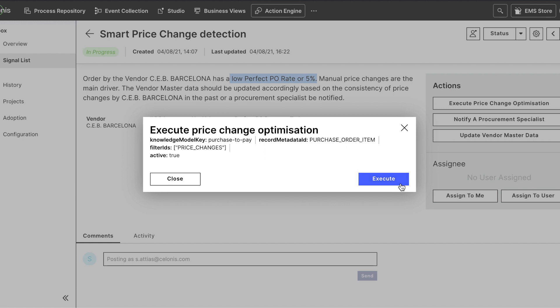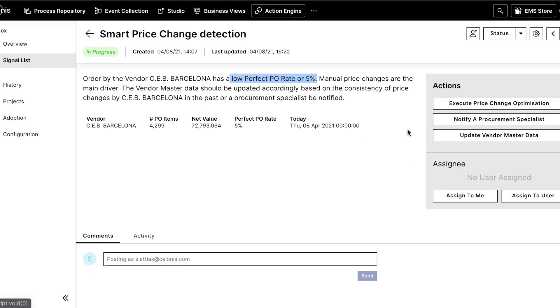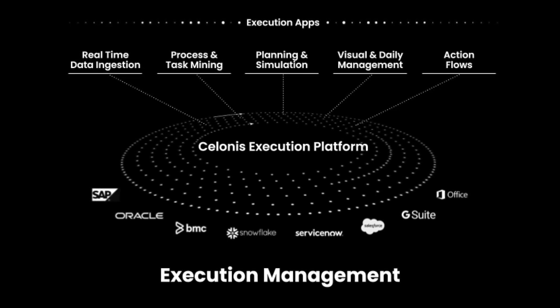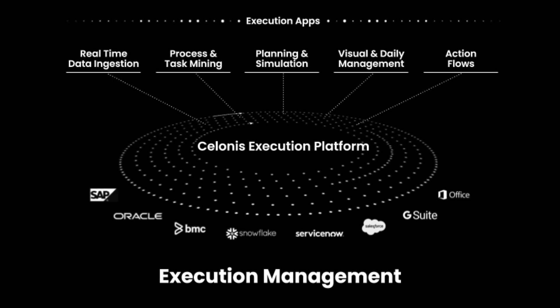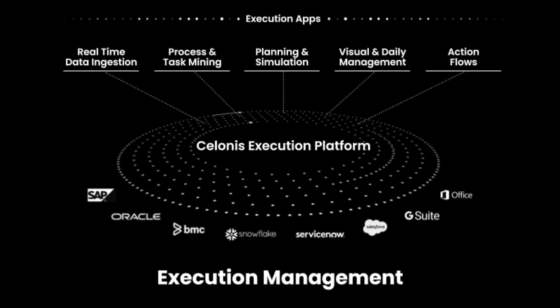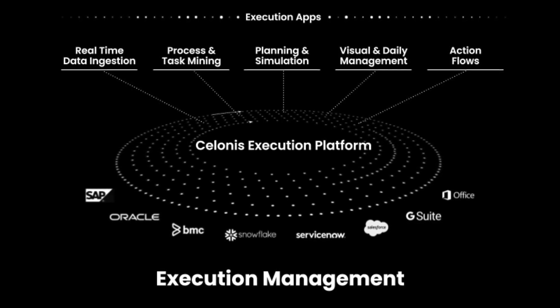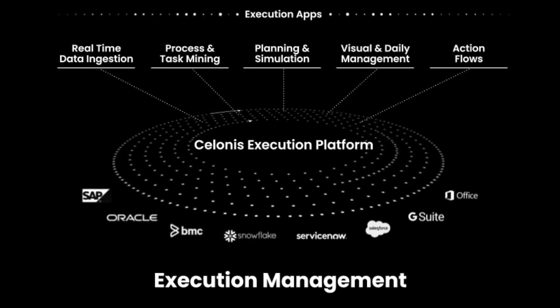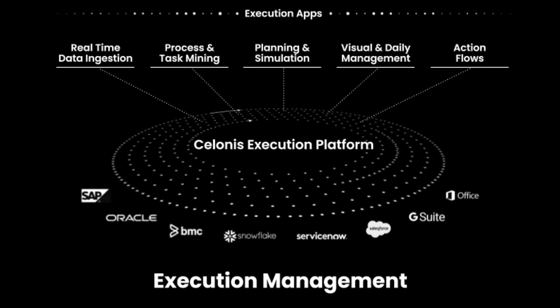In summary, in this demo we saw how Solonis can extract data in real time from source systems, use process and task mining to identify inefficiencies, and then use action flows and management views to close the execution gaps in the process and drive business outcomes. These capabilities have been curated with industry best practices into domain-specific execution applications that can be quickly deployed on your key processes such as accounts payable, accounts receivable, and opportunity management.